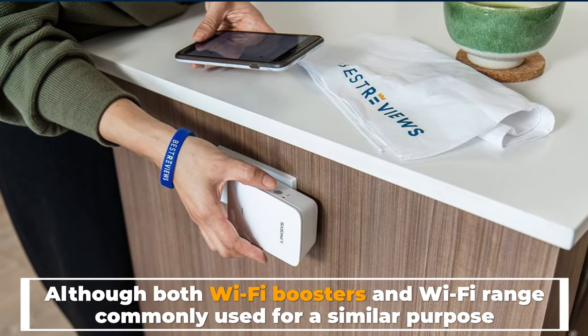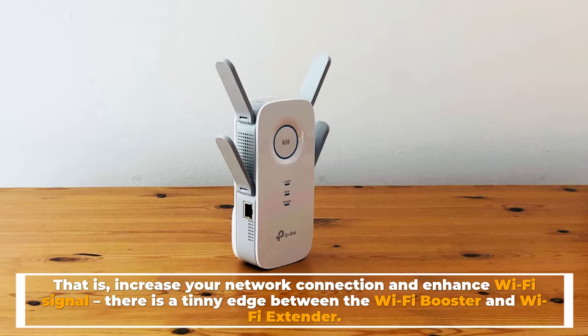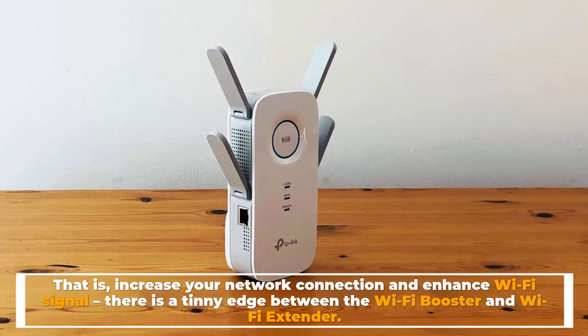Although both Wi-Fi boosters and Wi-Fi range extenders are commonly used for a similar purpose — that is, to increase your network connection and enhance Wi-Fi signal — there is a small distinction between the Wi-Fi booster and the Wi-Fi extender.